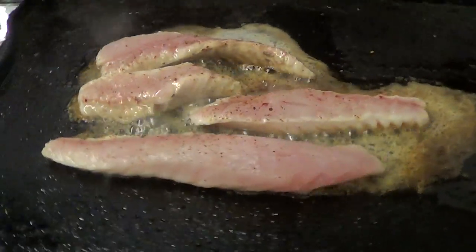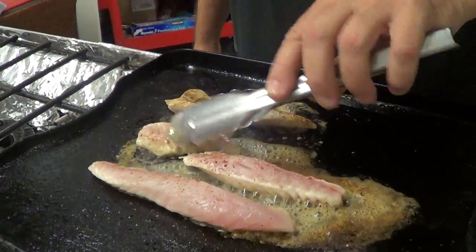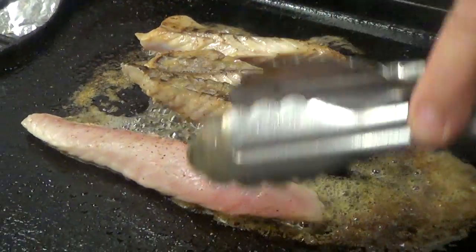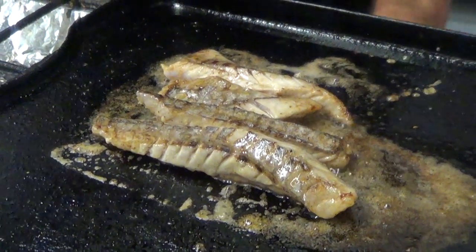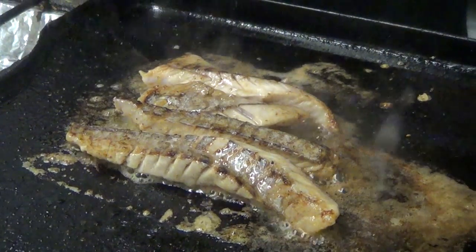Cooking them up in butter — you can see the caramelization. God, I wish we had smell-o-video. It's just awesome. Cooks up very nice: white, flaky, tender. Throw a little lemon on there.